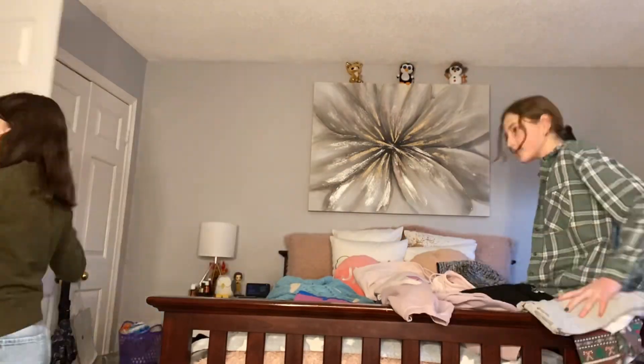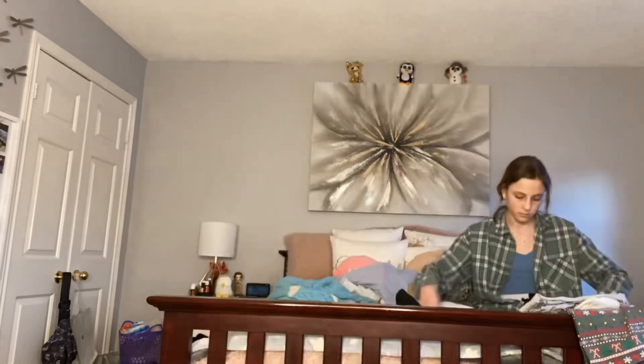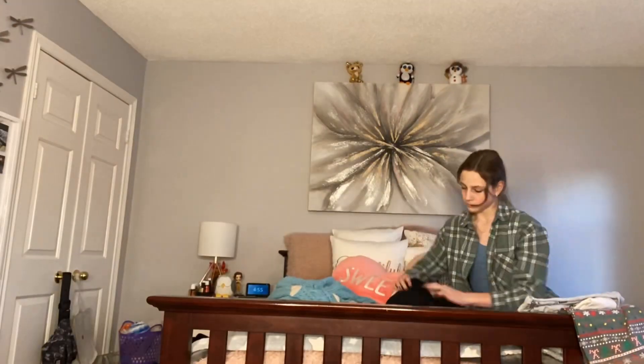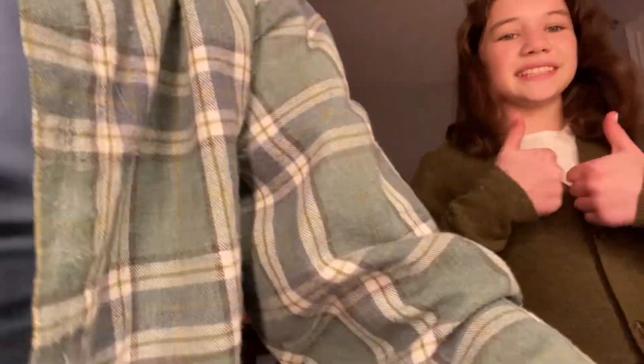I'll probably end up keeping all my hoodies. Okay, we're back. It still looks quite jammed, but I can close it and open it without it being an issue. So it's okay.